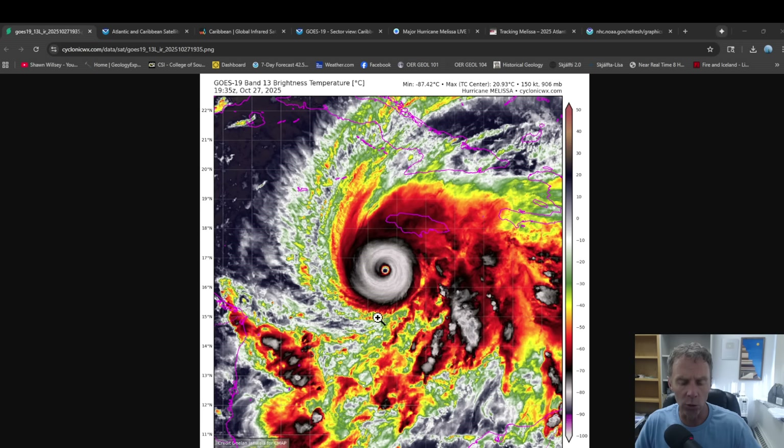Hurricanes are fueled by warm ocean water that's above about 78 degrees Fahrenheit. They're large convective systems with a high vertical profile. Things that tend to kill or weaken hurricanes include wind shear — if you have winds moving in different directions or at different speeds at different levels of the atmosphere, that tends to cut them off and weaken them considerably. They're much stronger and more potent in a fairly stable, homogeneous atmosphere without wind shear. The other thing that can cause them to weaken is when they move over land, which we're going to see as this moves over Jamaica over the next few hours.